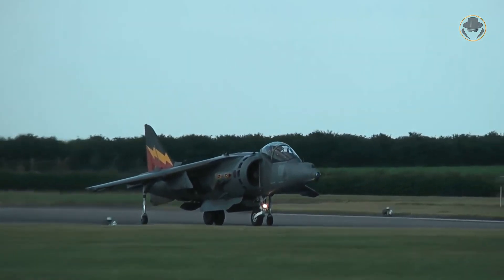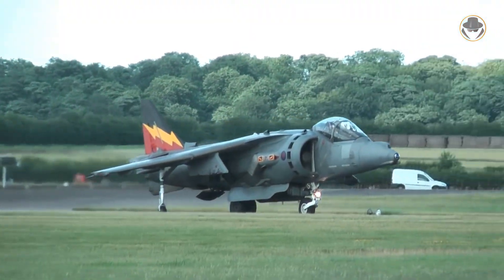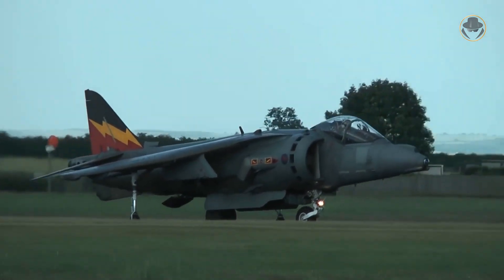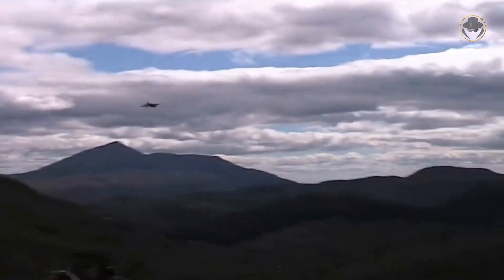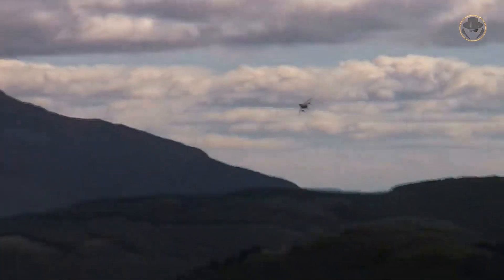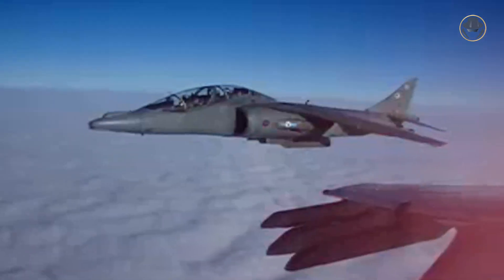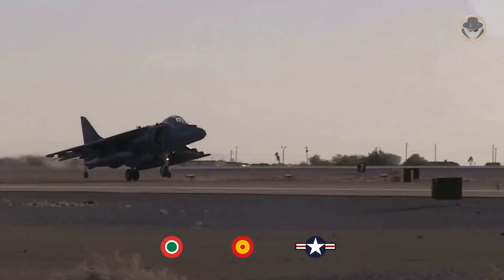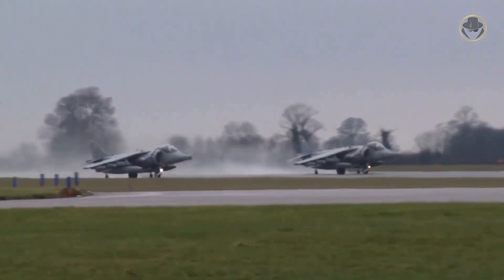The UK upgraded the GR-7's avionics and weapons and re-designated them as the GR-9. The Harrier GR-9As were the upgraded variants of the GR-7As. The two-seat training variant of the British Harrier IIs was the Harrier T-10, which — unlike the TAV-8B — retained combat capability. The Harrier T-12 was the upgraded two-seat training variant with the GR-9's avionics. Italy and Spain are still using the second-generation Harriers, while the UK retired its Harrier IIs.